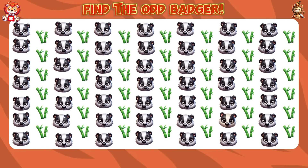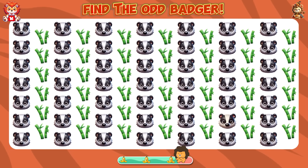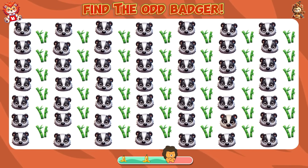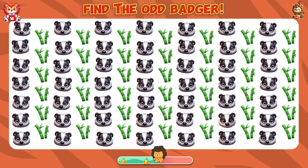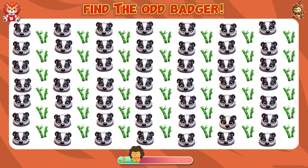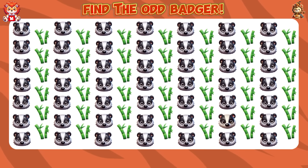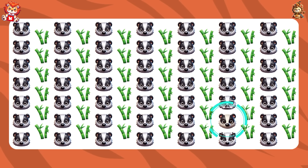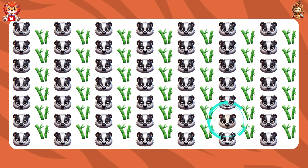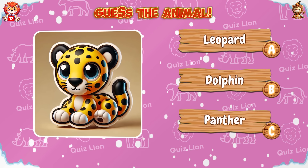Find the odd badger. Don't wait for perfection — start with what you have. Guess the animal.